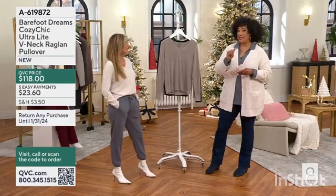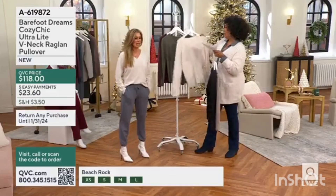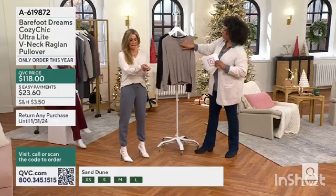Weather and sweater dressing and classic styles — this is exactly what you'd see, from extra small to 3X. So tell me about Cozy Chic Ultra Light and then let's talk about this V-neck with a raglan sleeve.